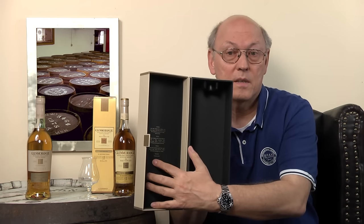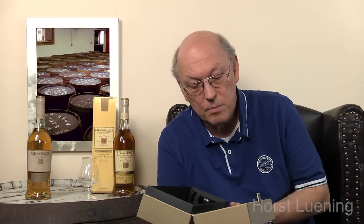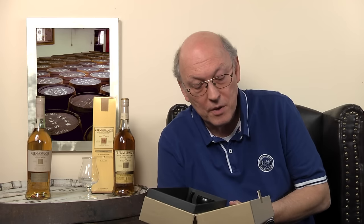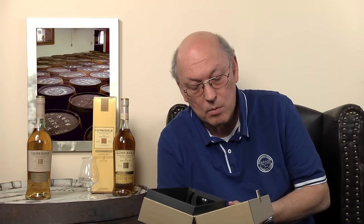Here on the inside: official tasting notes. Nose — lime and orange rind, sultanas and dates give a rich fruity flavor laced with tantalizing spices of coconut and nutmeg. Taste — ginger, nutmeg and toasted almonds bring a deep warming taste, interwoven with a syrupy lemon meringue and honeycomb middle. Finish — long and lusciously sweet with lemon zest, white chocolate, vanilla and traces of ginger and nutmeg.